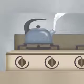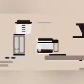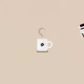The next one is coffee maker. Coffee maker helps us to make tea and coffee. It also works with the help of electricity.